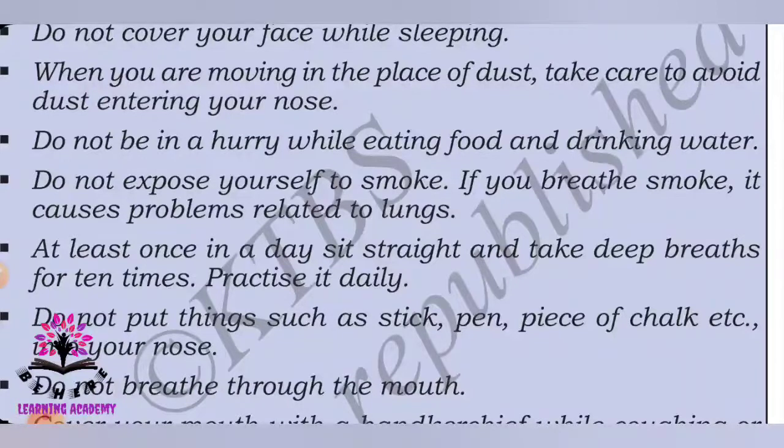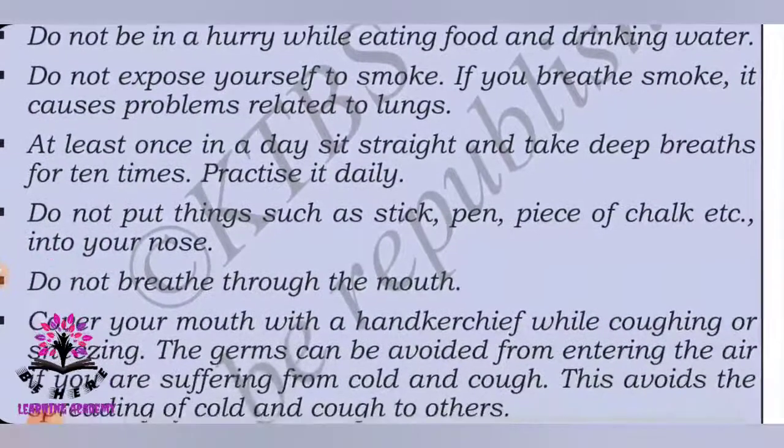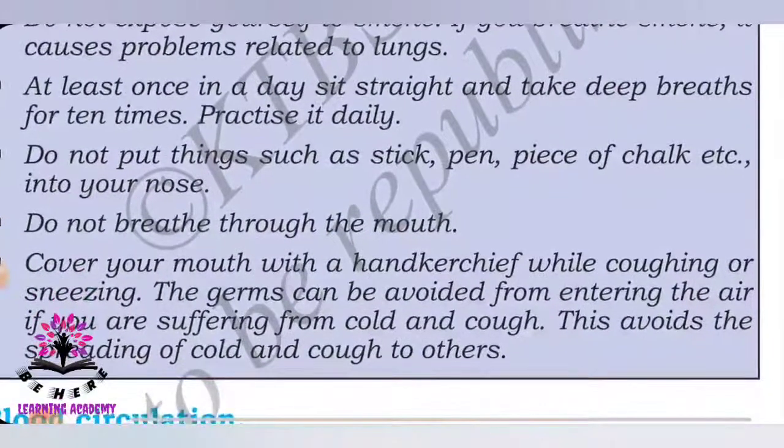Do not be in a hurry while eating food or drinking water as it might get stuck near your throat. Do not expose yourself to smoke — smoke is impure air and if it enters your body it causes health issues like cancer. At least once a day, sit straight and take deep breaths ten times, as we do during yoga at school. Do not put things such as sticks, pens, or pieces of chalk into your nose as it causes bleeding.